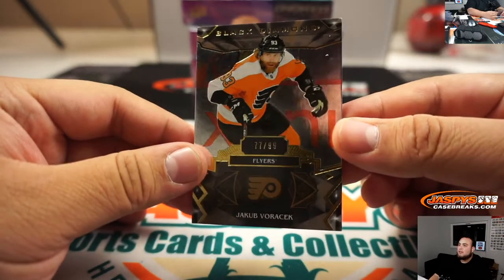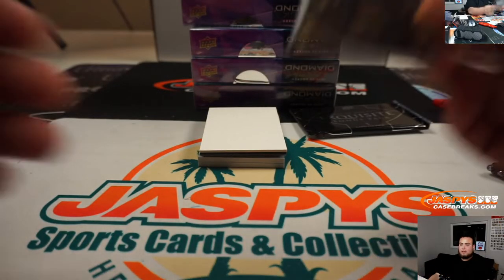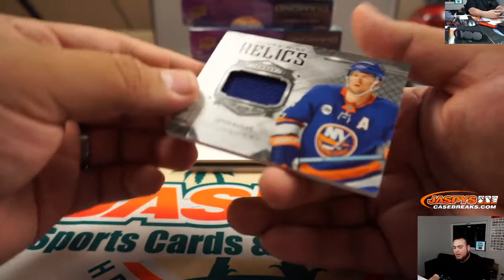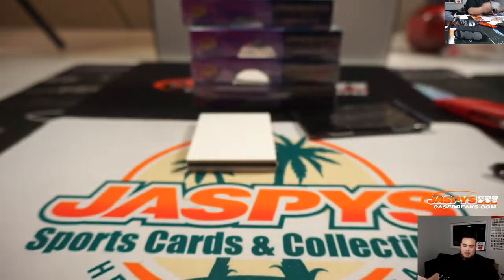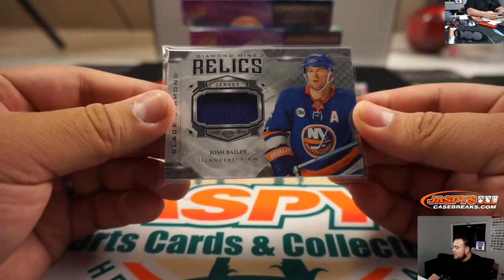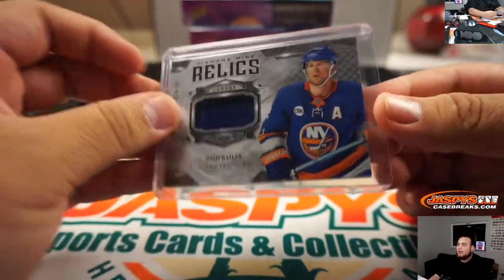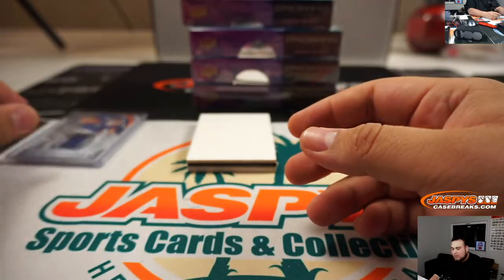We got for the Flyers, 77 out of 99, Jack Voracek for the Flyers — going to Nicholas. And for the Islanders, Josh Bailey diamond mine relics. Islanders — that's part of the random number block. Since this is unnumbered, that'll be the first hit we're giving away for customers in the random number block list.